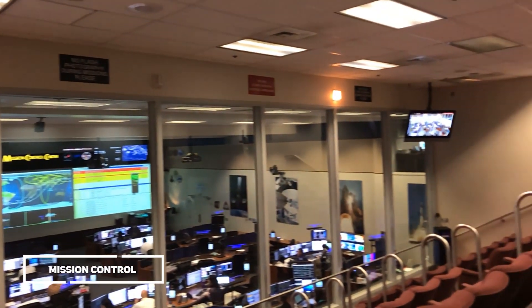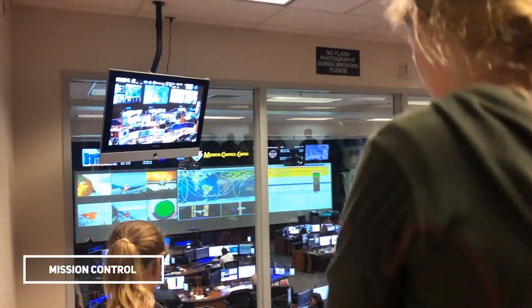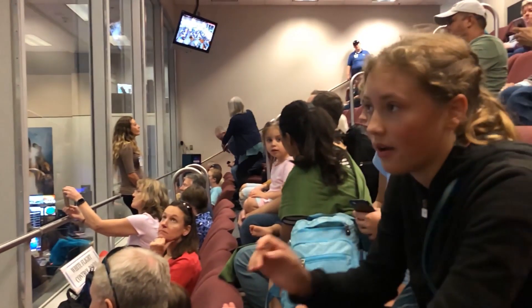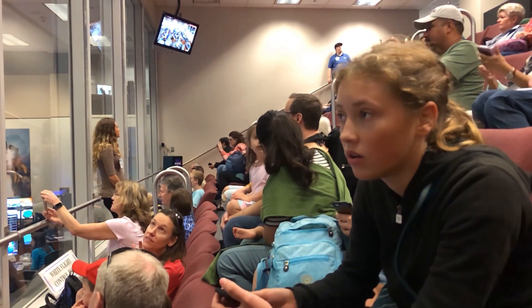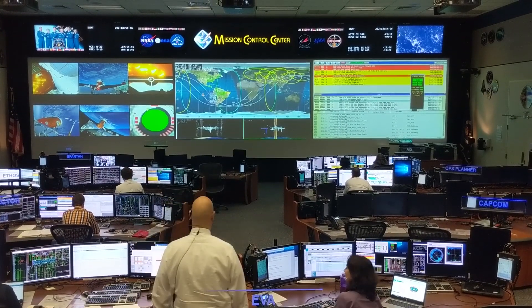This is the mission control room, and all these seats are for special VIPs such as news broadcasters, family members, and NASA staff. When they don't use it for missions, they use it as a simulation for the people who are learning to become new staff for mission control.